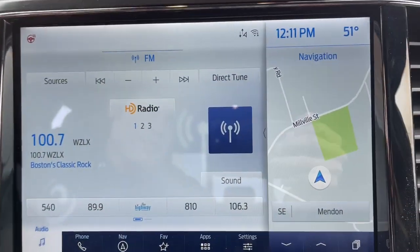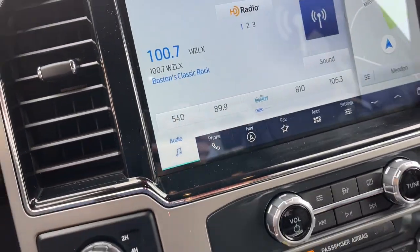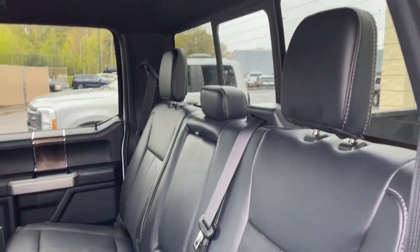Astoundingly strong, yet surprisingly comfortable. That's the F-450. See for yourself when you take it out for a test drive. Our professional staff looks forward to giving you excellent service.